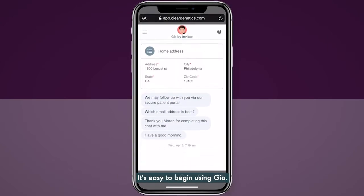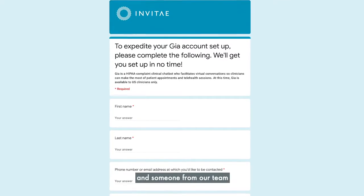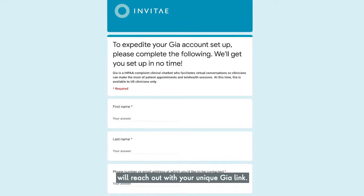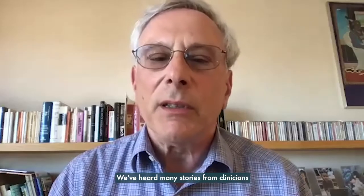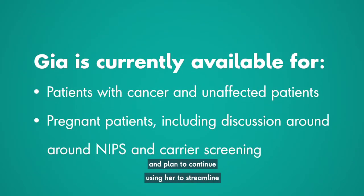It's easy to begin using GIA. Just complete a simple survey that takes about a minute, and someone from our team will reach out with your unique GIA link. We've heard many stories from clinicians who have already put GIA to work and plan to continue using her to streamline the genetic testing process.